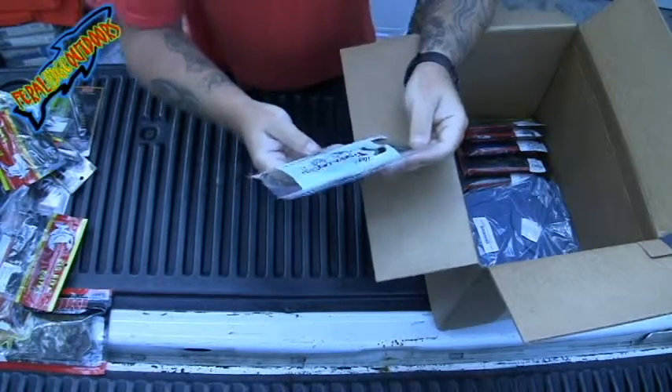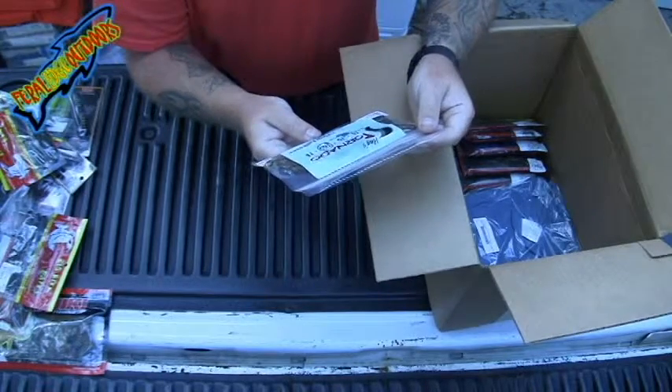Got a pack of Hacks Tornadoes. This right here is a Watermelon Cherry.